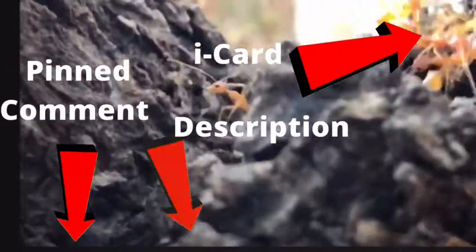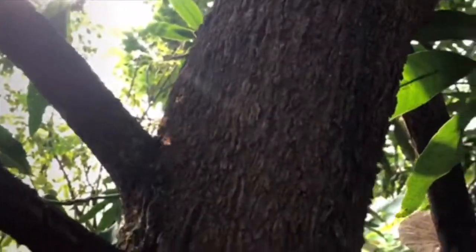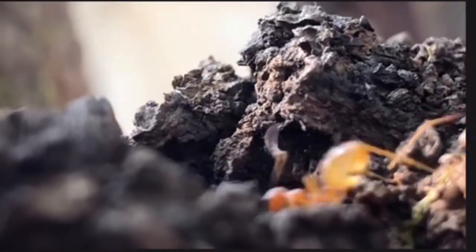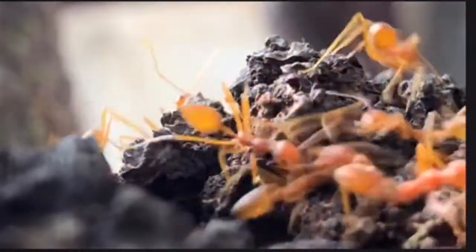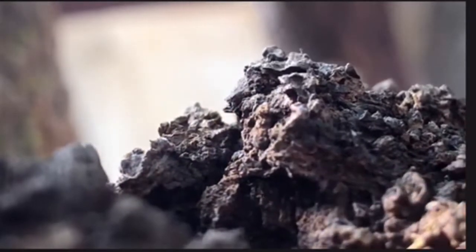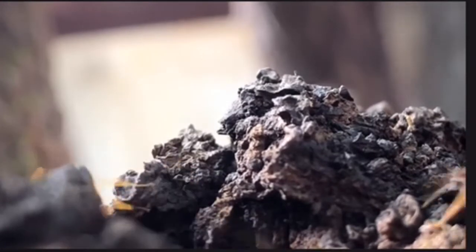The old original video of these weaver ants is linked in the description box, in the pinned comment, and in the i-card above. Just enjoy this footage! Asian weaver ants get that scientific name due to their coloration.